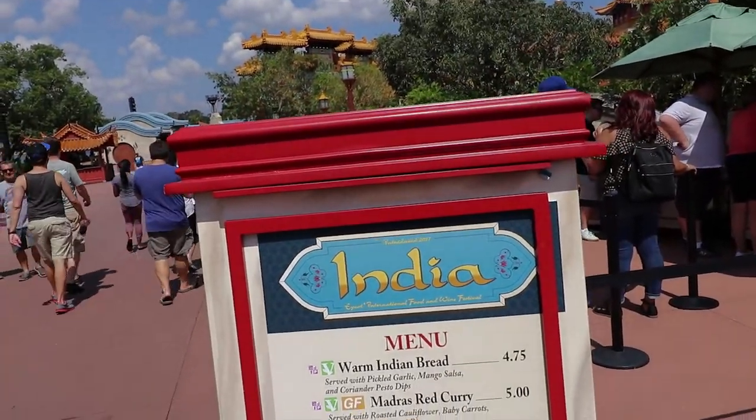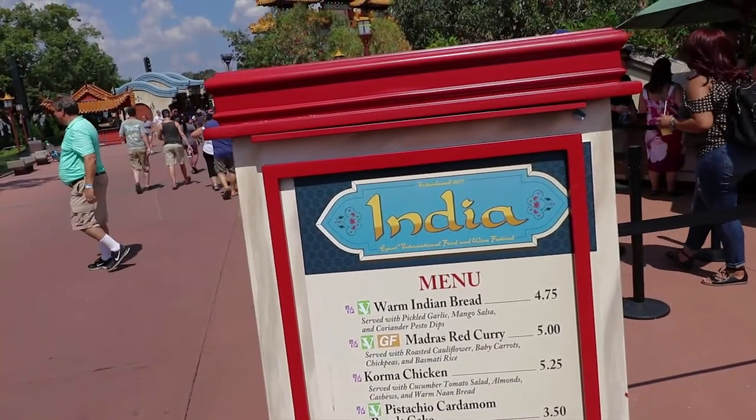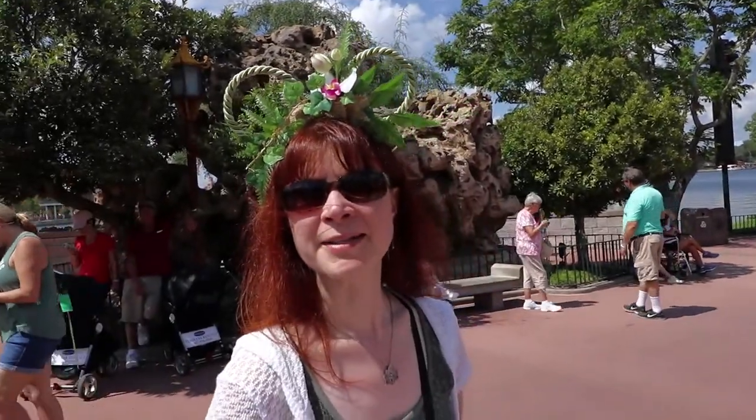We're at India and the only gluten-free thing here is the madras red curry, served with roasted cauliflower, baby carrots, chickpeas, and basmati rice.